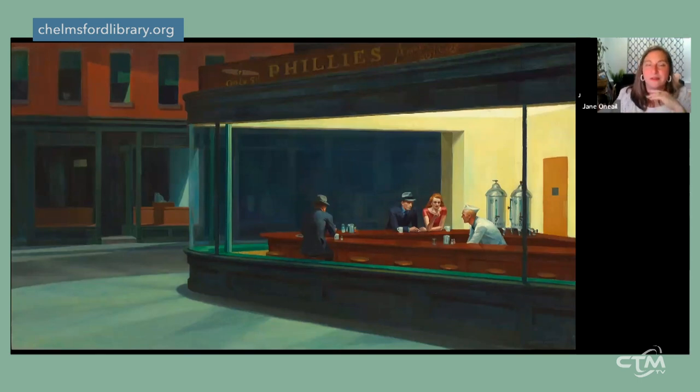Hopper would get creatively blocked and go to the movies, and I always think 'Nighthawks' is really about that experience — he sets up a scene in a diner and lets us experience it through a giant plate glass window that functions like a movie screen, leaving us wondering about who these people are, what they're up to in the middle of the night, and what their conversations sound like. It plays out a little differently in everyone's imagination.